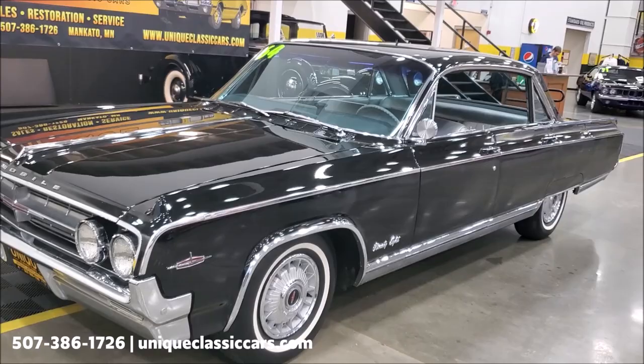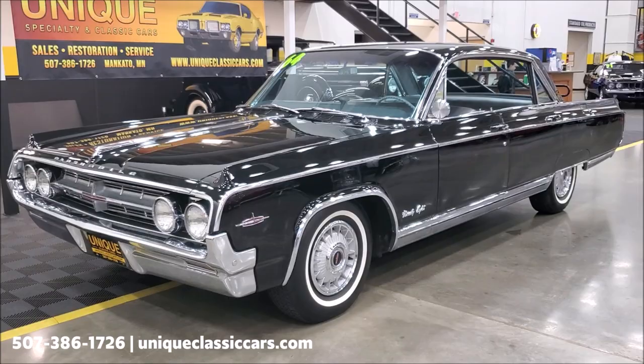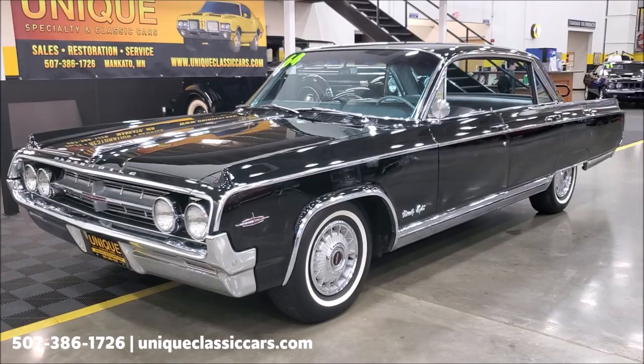You can see all the still pictures of this car on our website at uniqueclassiccars.com. Trade-ins are considered, financing is available, and so is an extended service contract to cover your classic for the years to come.